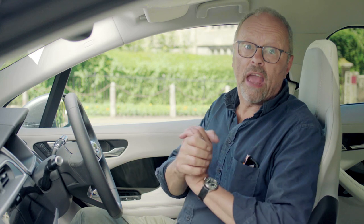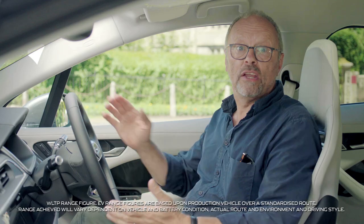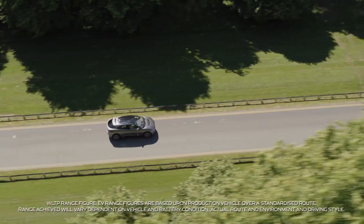Given that the average daily commute is around 40 to 50 kilometres, and with the I-Pace's range of 480 kilometres, most people will only need to top up once or twice a week.